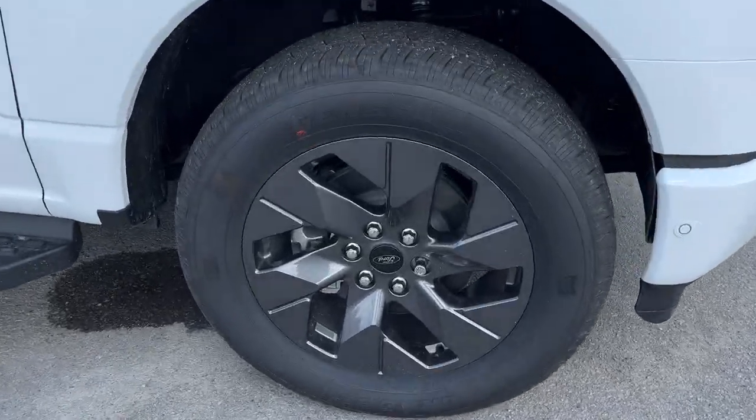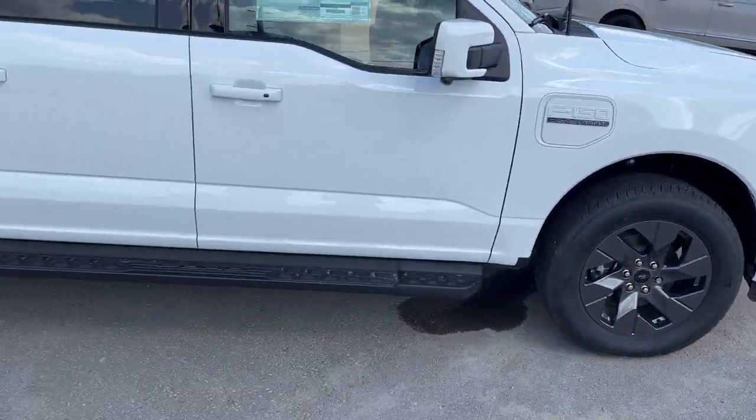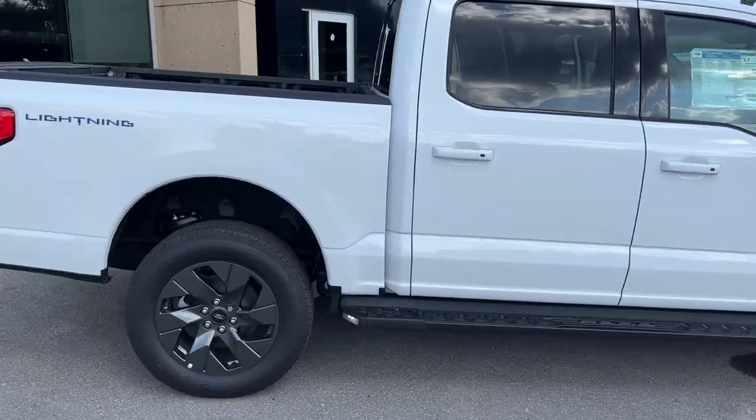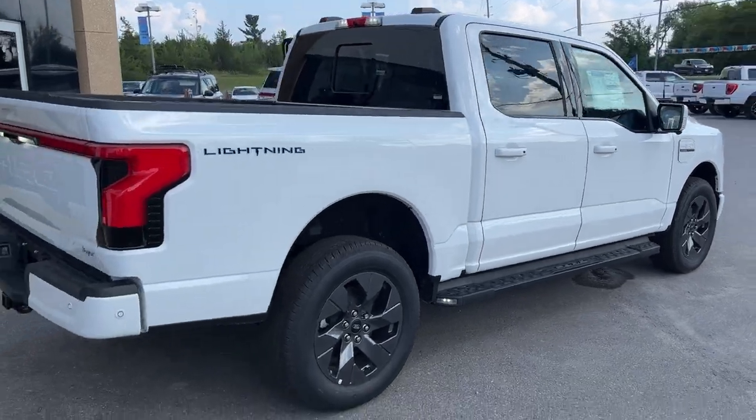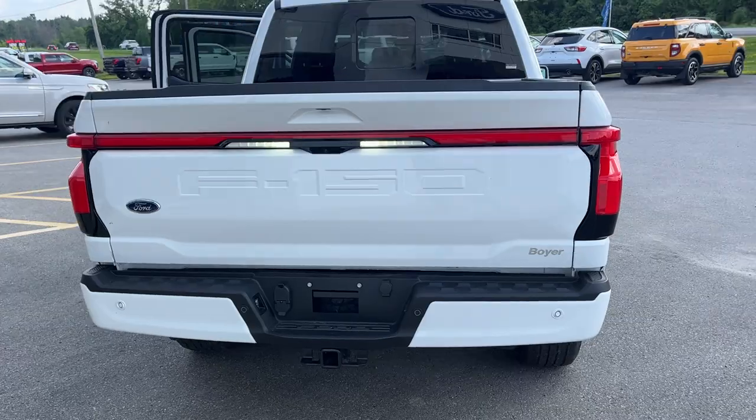You're rolling on 20-inch dark gray aluminum alloy wheels with all-season tires, and you do have running boards across the side. All Lightnings are going to be that SuperCrew cab with the five and a half foot bed, and you can drop the tailgate from the key fob as well.